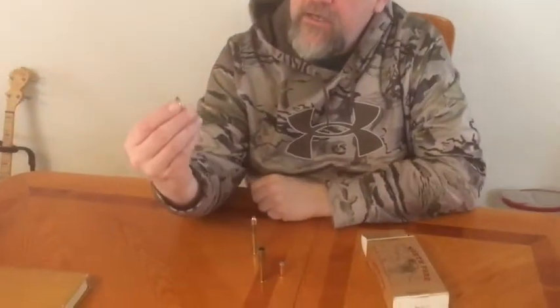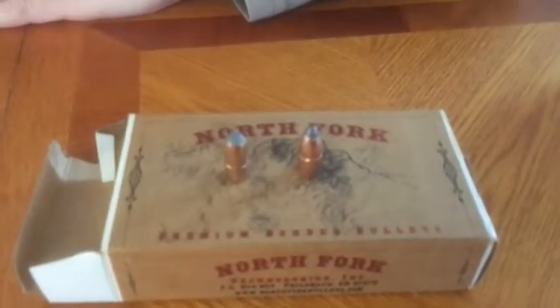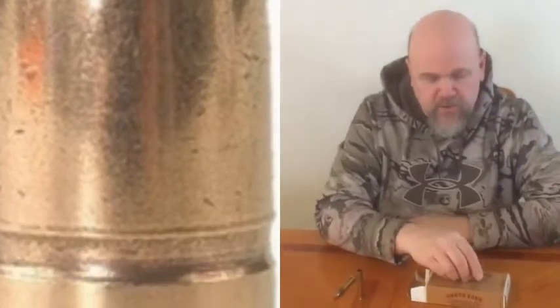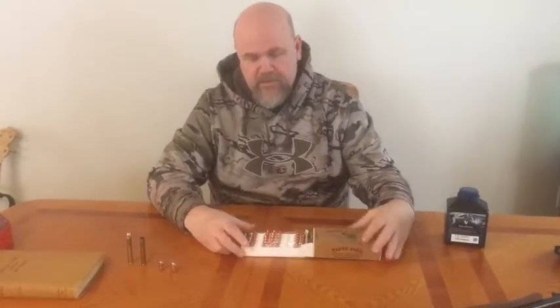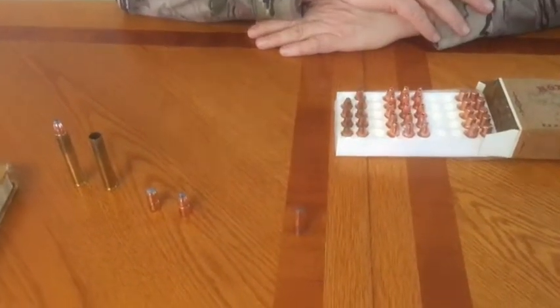Bullets are also fairly easy to get. Hornady used to make a spitzer and a flat nose; now they simply make the spitzer. I also use Woodleigh bullets — I've taken a big mountain caribou with the Woodleigh. These are 300-grain bullets, which was the standard weight. You can get heavier bullets from Hawk, but I'm going to stick with the 300-grain. And from my friend George in Florida, here are some more 300-grain bullets — that's the 300-grain North Fork.